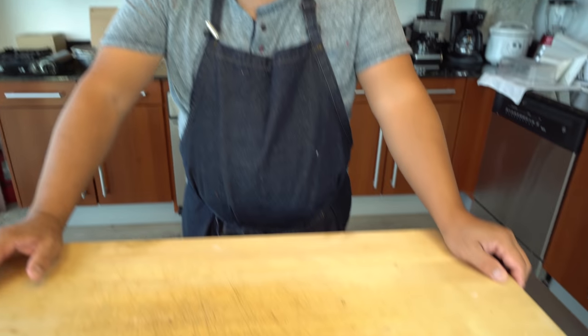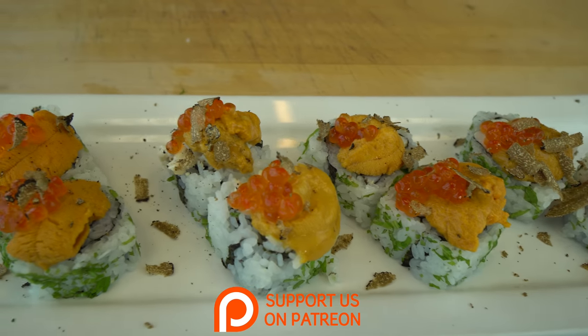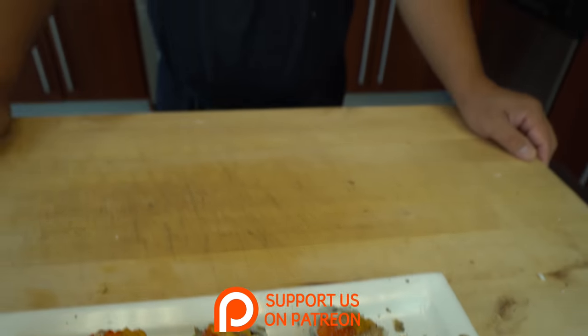That looks beautiful — thank you so much. If you guys like this at home, give it a thumbs up, comment below, share it, don't forget to subscribe. And tell us: would you spend this much money making a sushi roll? Because let me tell you, this is definitely over the top. Thank you Hiro, see you soon.